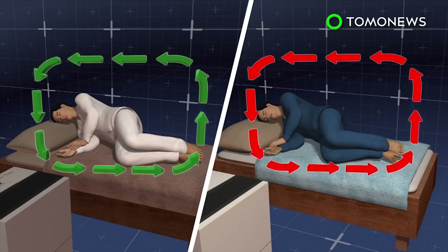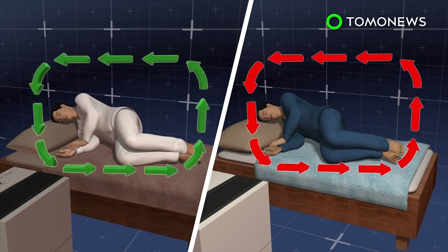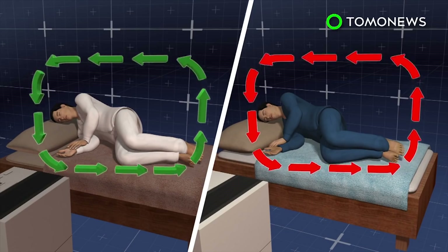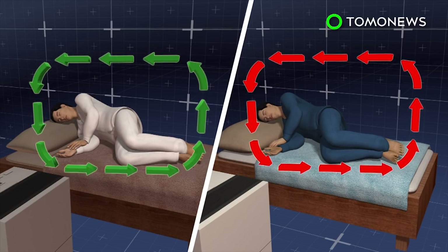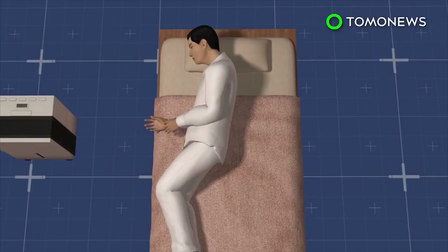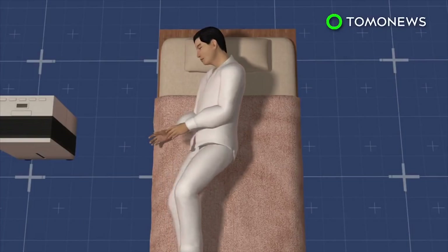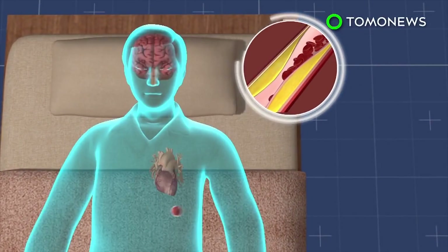Scientists placed 55 students in two groups with functioning and malfunctioning air purifiers inside student dormitories in Shanghai. They observed them for over 12 days before swapping the purifiers, then tracked the students for another 9 days. Students exposed to dirtier air had increased stress hormones, blood sugar, high blood pressure, and poor response to insulin, among other ailments.